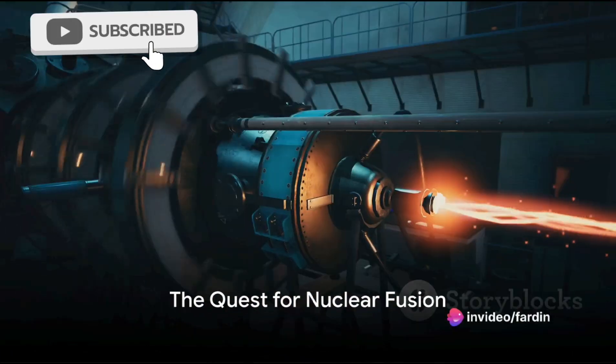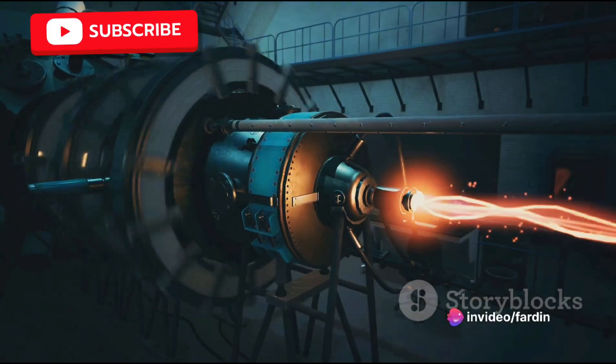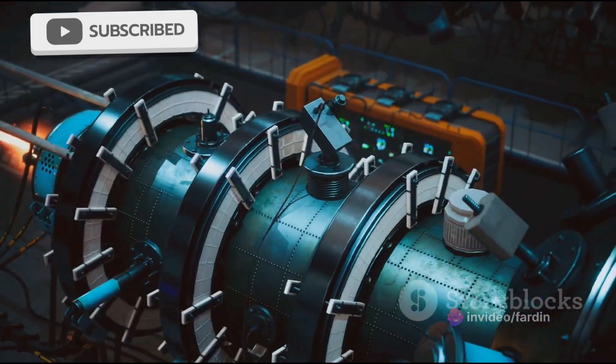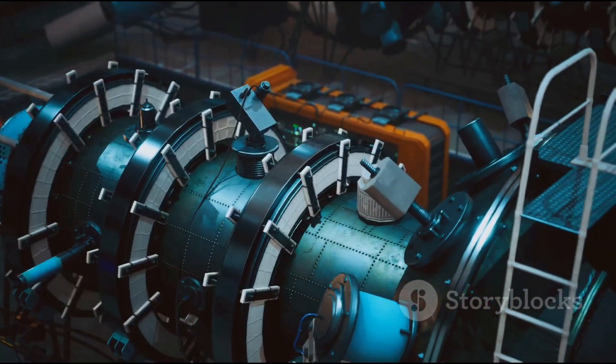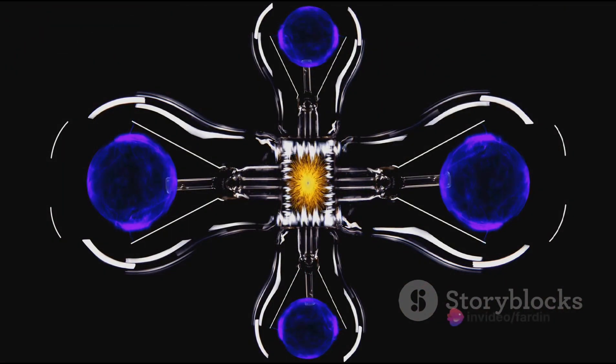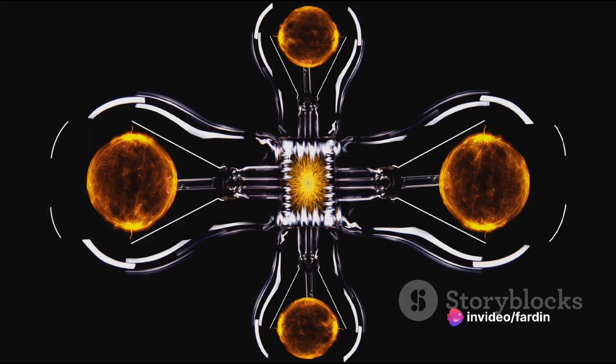Have you ever wondered how the Sun, that great flaming ball in the sky, generates its energy? What if we could replicate that process here on Earth, creating a limitless supply of clean energy? Fascinating, isn't it? Well, that's exactly what scientists have been trying to achieve through a process known as nuclear fusion.